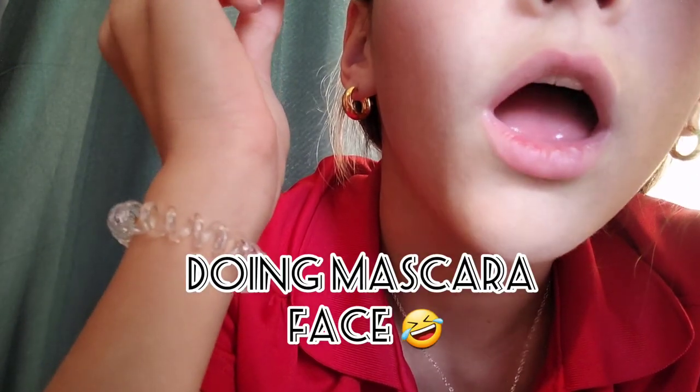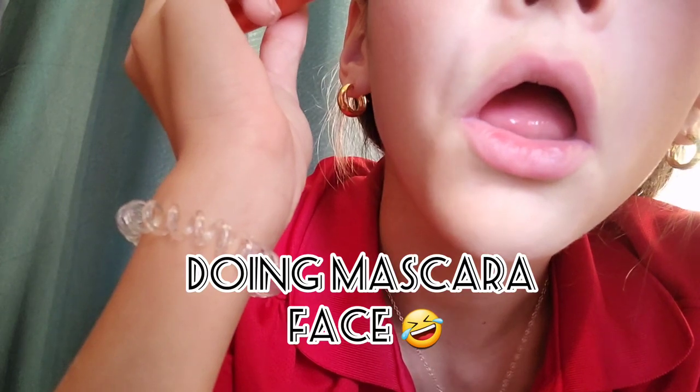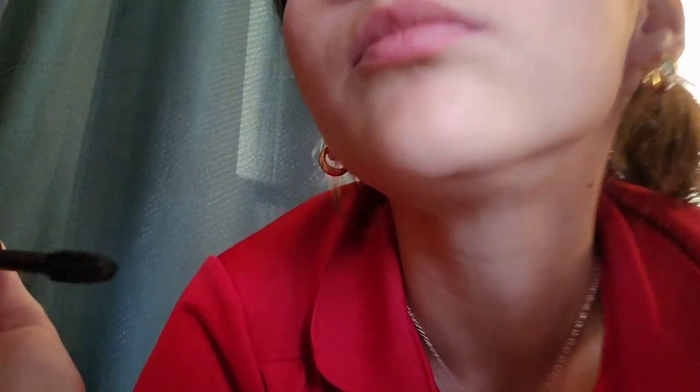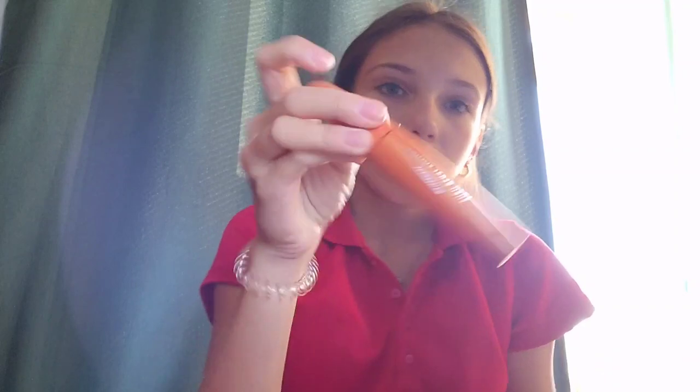I actually did it good today — that's surprising for me. Normally it does not work out that well; I normally have to do this one like ten times. Now my eyelashes are done. This is the CoverGirl Lash Blast one — the orange one — and this is the elf eyelash curler.